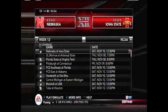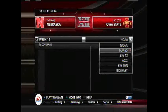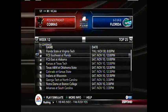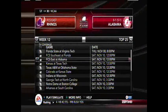Nebraska at 6-3, 4-2 in the conference, will travel to Iowa State who is 3-5, 2-3 in conference play this week. That one will be last, of course. Florida State and Virginia Tech should be a good matchup. Florida is looking to become 7-3. Alabama will become 9-1.